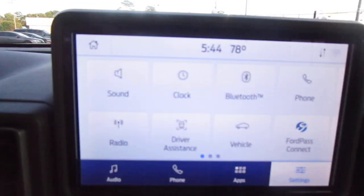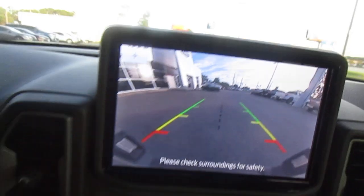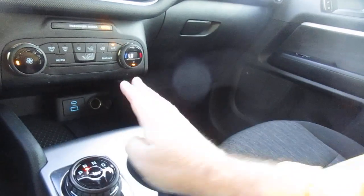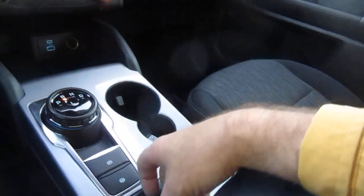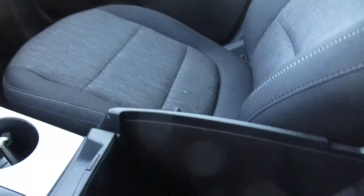There's a nice large screen for vehicle apps and settings, plus your backup camera and rear parking aid screen. Below that you have climate control and all your plug-ins for your electronics. The drive selector is in the center, along with your drive modes — GOAT modes. In the console there's another auxiliary and USB input as well.